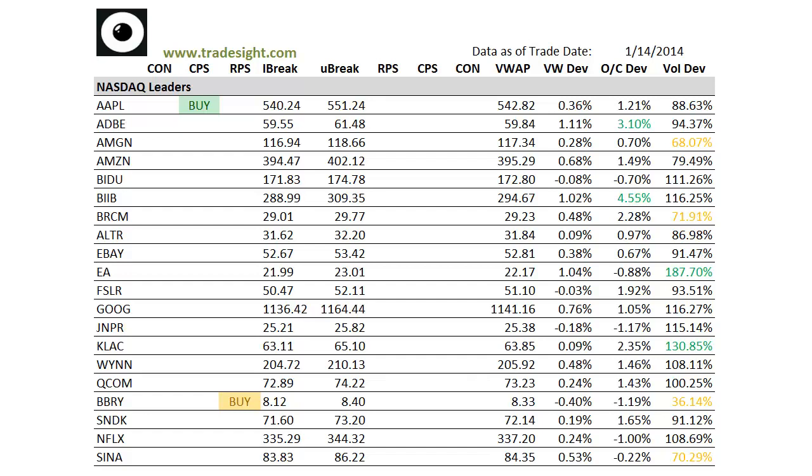We're definitely seeing some decent volume today. It's kind of a mirror image of yesterday as far as the actual price action goes. I'm not getting a whole lot of signals here, but there are some standouts in the different sectors.